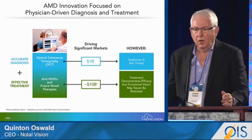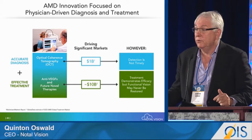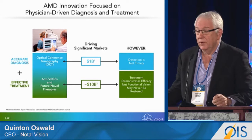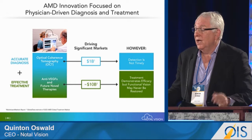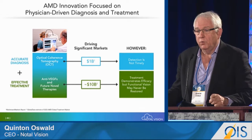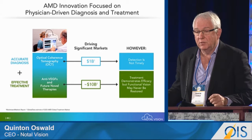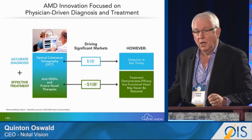Our innovation over the last 10 years has been focused on physician-driven diagnosis and treatment. The successful introduction of both effective treatment and accurate diagnosis has certainly changed the paradigm for the treatment of AMD, and as a consequence of that, significant markets have evolved.